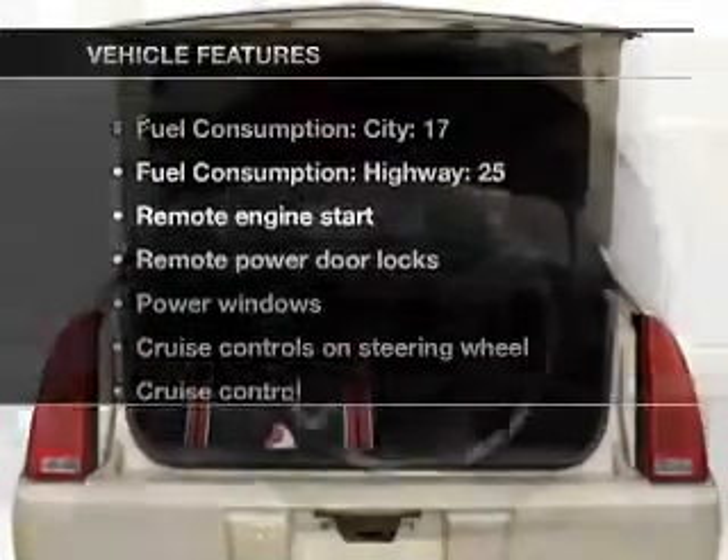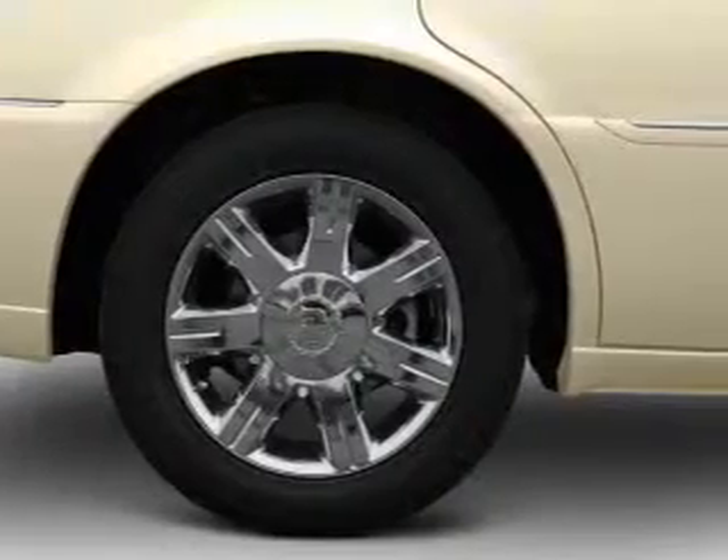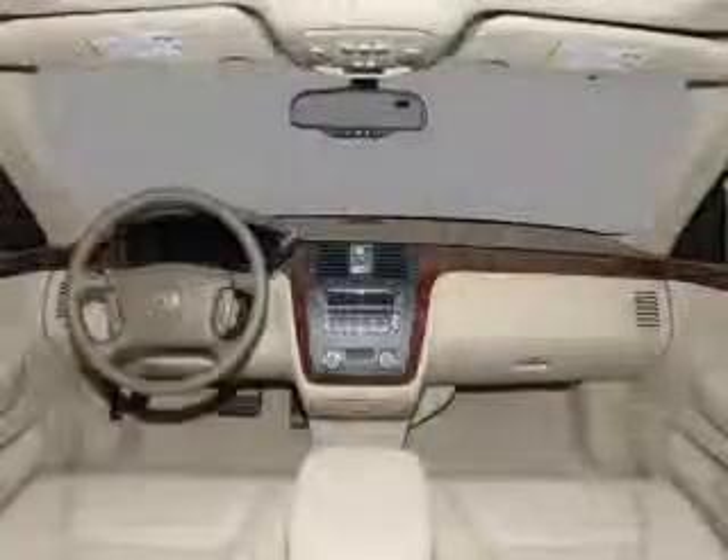Enjoy these notable features included in this vehicle: air conditioning, power door locks, power windows, power steering, cruise control, an alarm system, and an AM FM stereo with an MP3 player.